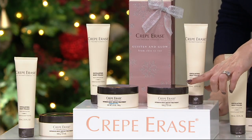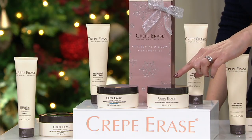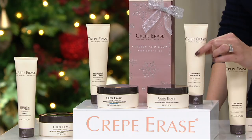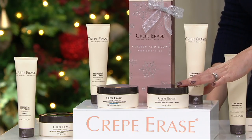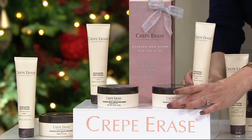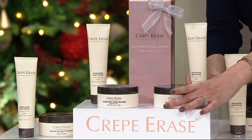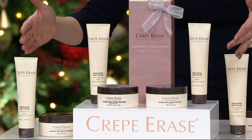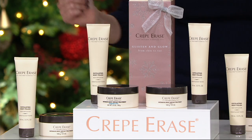You're going to get a set of two — two exfoliating body polishes and two intensive body repair treatments. It's a two-piece system and you're going to want to do both. Normally just one set is $39.95, so two would be almost $80. We're saving you about $20, and you're getting it for four easy payments of $14.75.